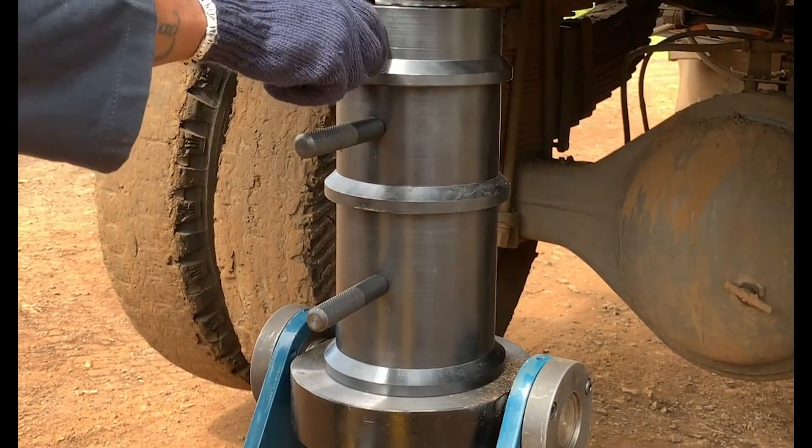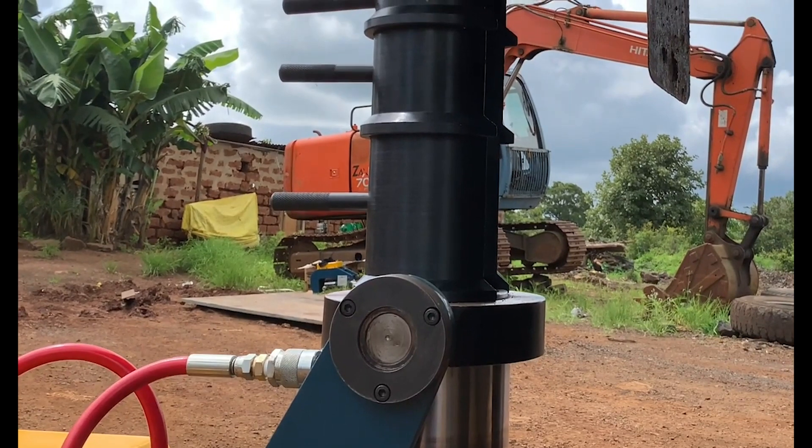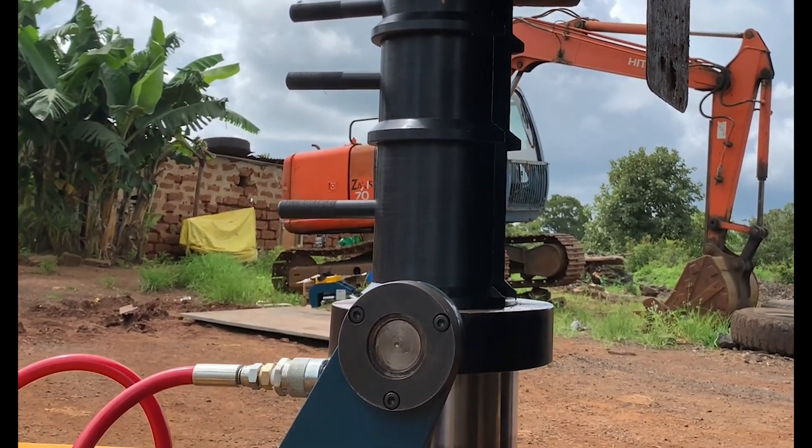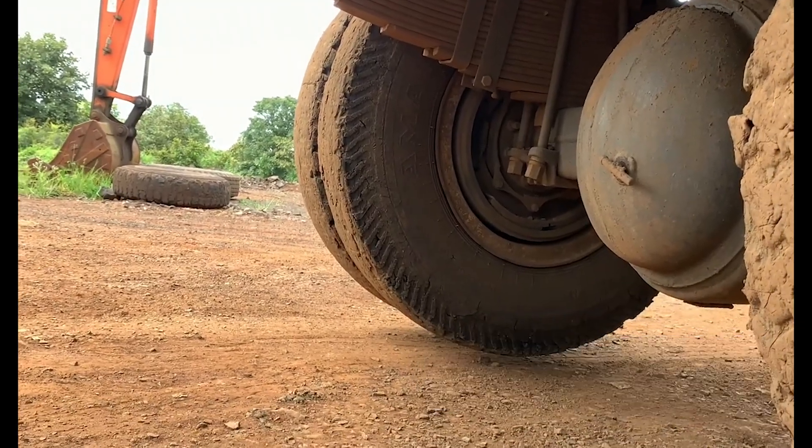For more information please visit HEMSLTD.com or contact sales at HEMSLTD.com. Thank you for watching, and as always, keep your earthmoving machinery moving.